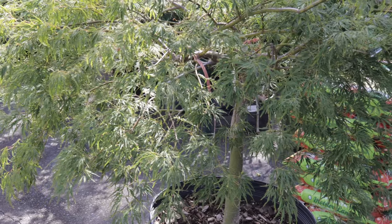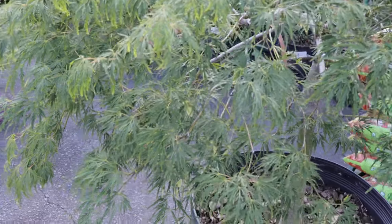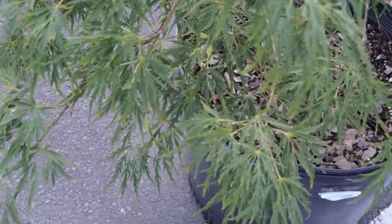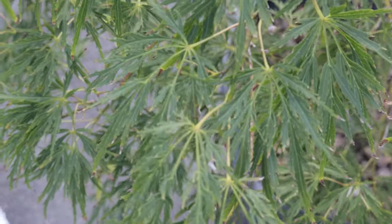The Lanceleaf Japanese Maple is distinguished by its slender lance-shaped leaves that provide a unique, delicate texture to the landscape. Unlike many other Japanese maples with more traditional leaf shapes, this variety offers a distinct, elegant appearance that sets it apart in garden designs.